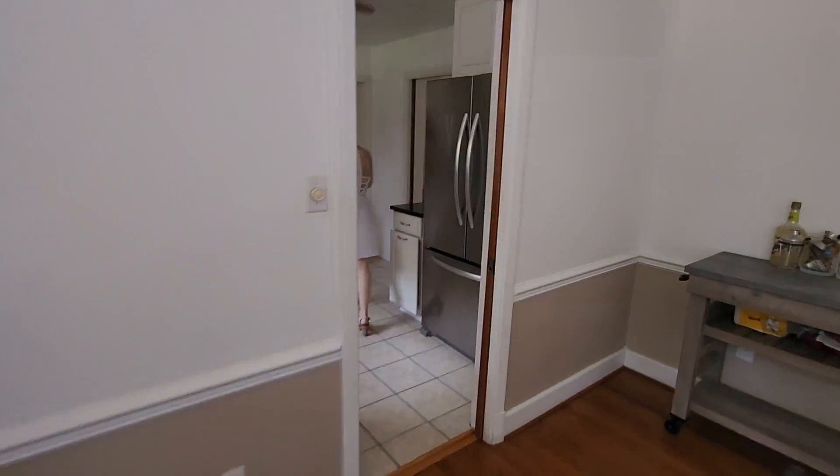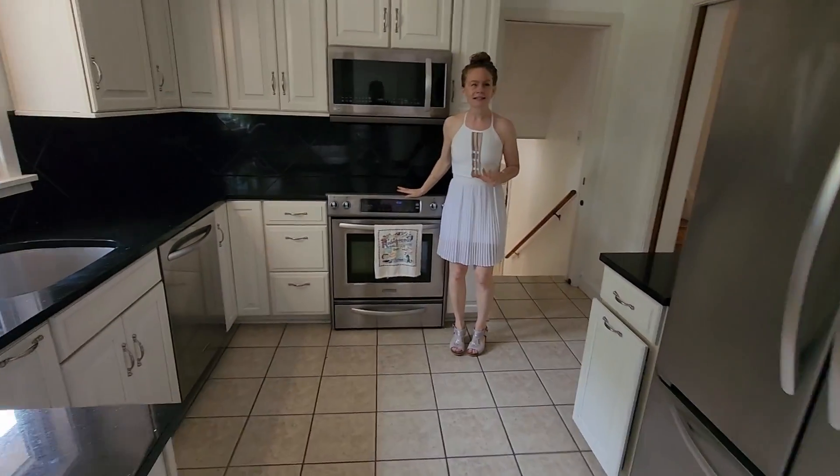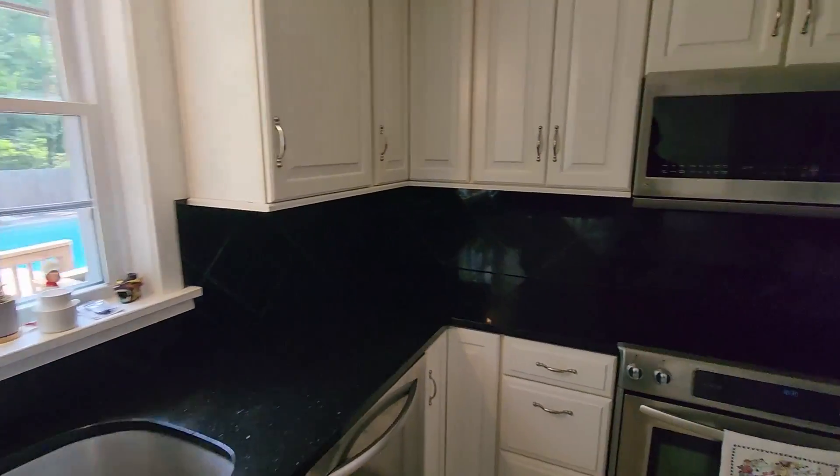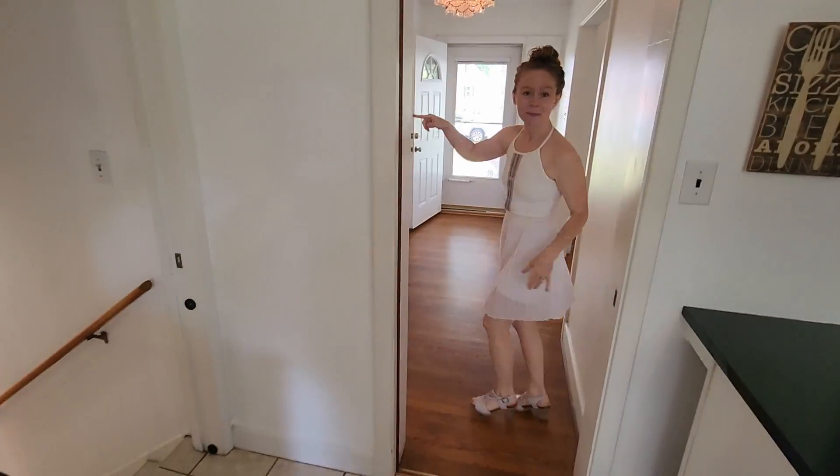And then come up to the kitchen. I love how it's got stainless steel appliances. Nice fridge. I'll show you this area later, but come on up.